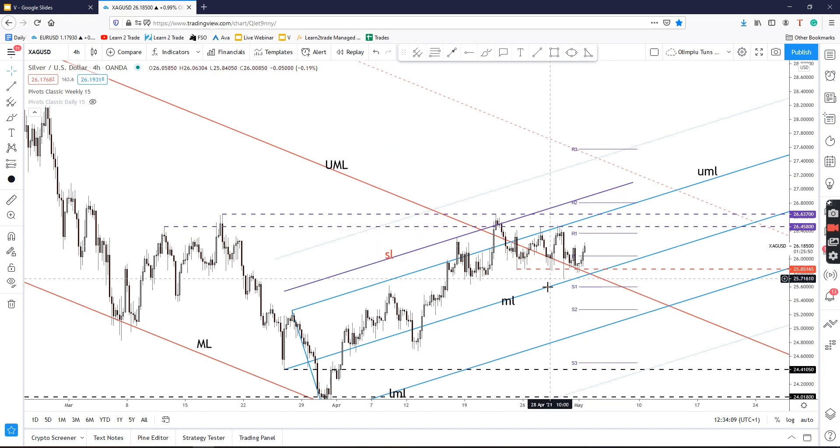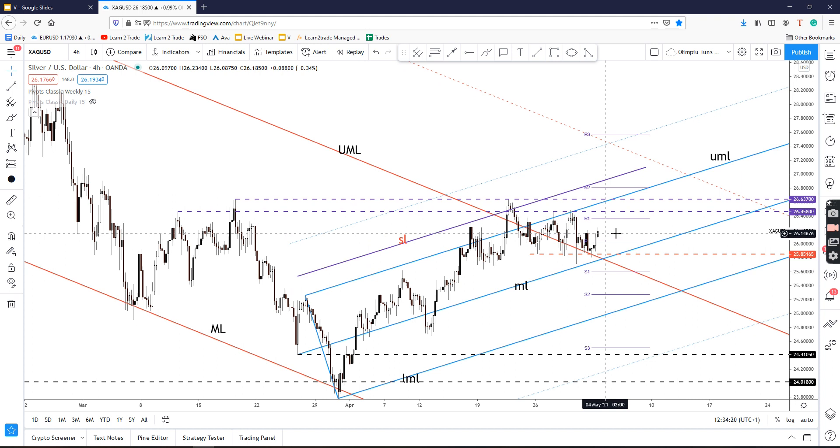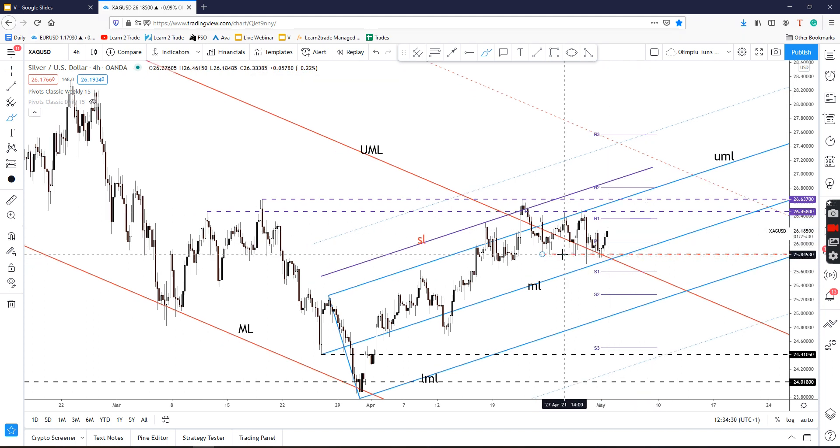The price has found support right on the 25.851 level, so now it looks determined to increase in the short term again. The price is moving sideways within a range, and the bias is still bullish as long as the price stays above 25.851 and above the medium line of the ascending pitchfork.